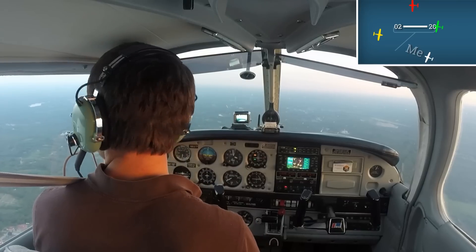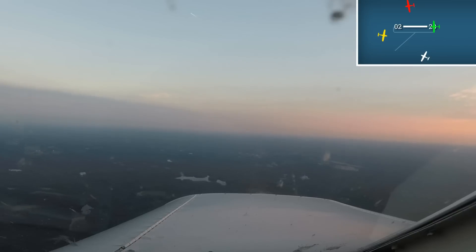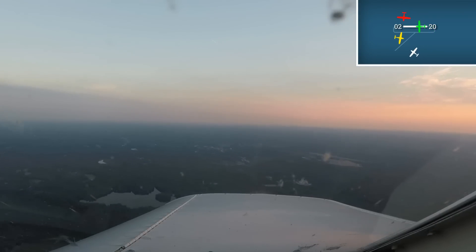Still being a student pilot, I don't know what a Navion looks like. George isn't exactly sure where he is, and the sun is setting to the west over the airfield. All in all, a great combination.